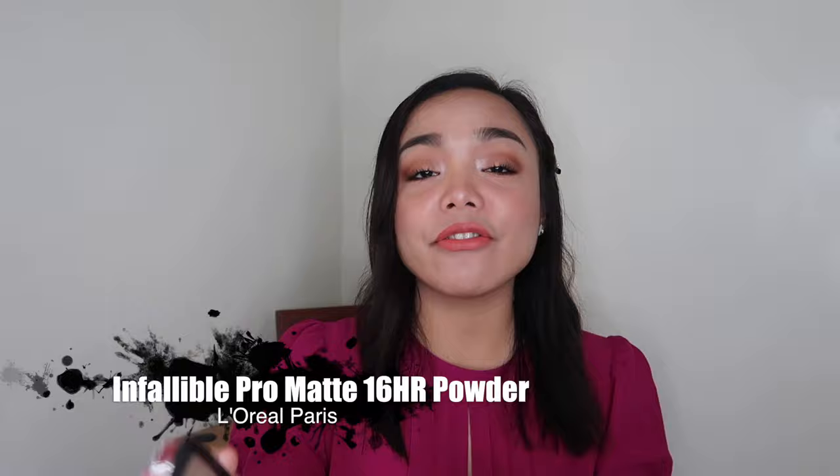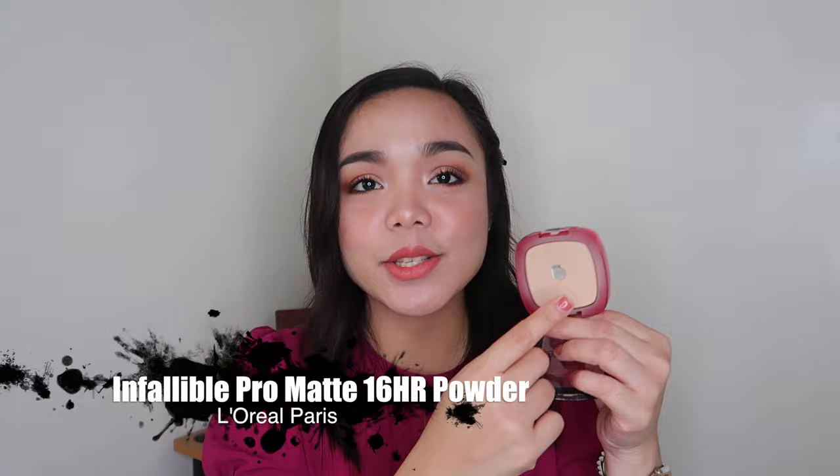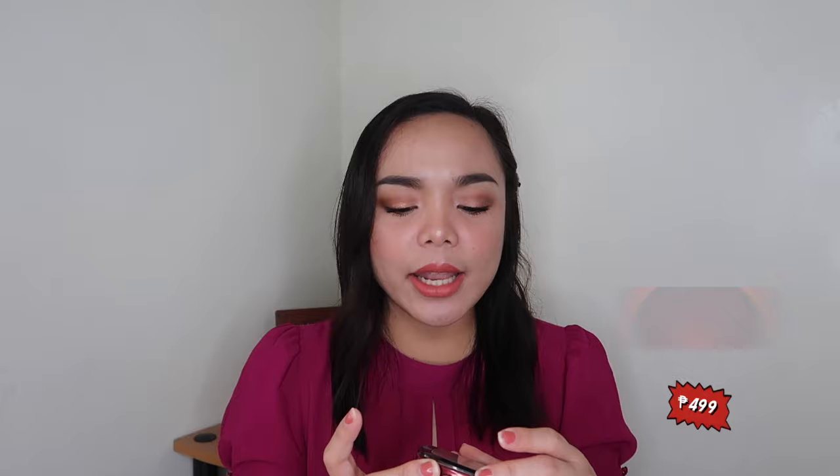Now for my top four, you can buy this at Watsons, and that is the L'Oreal Infallible Pro Matte Powder. I've hit pan on this one as well, not so much. I've had this for like a year now. What I like about this one, among all of these powders, is that this one has a little bit of coverage. For me, it's not really a powder foundation kind of thing — if you judge it as a powder foundation, it's too sheer for that.